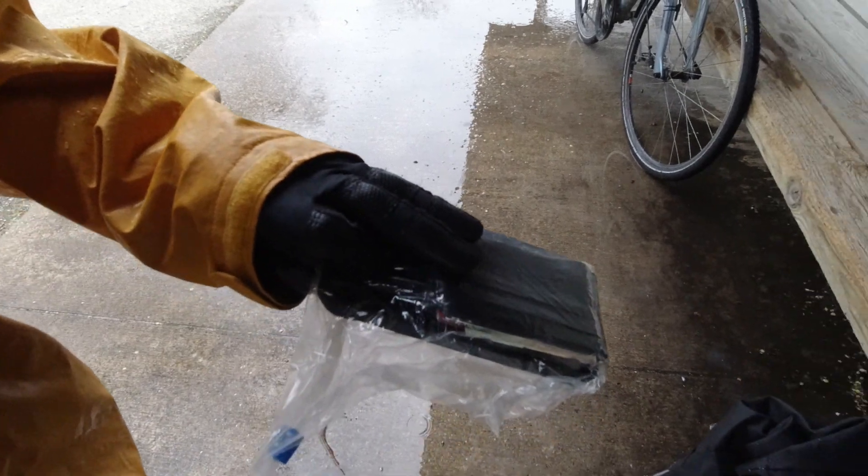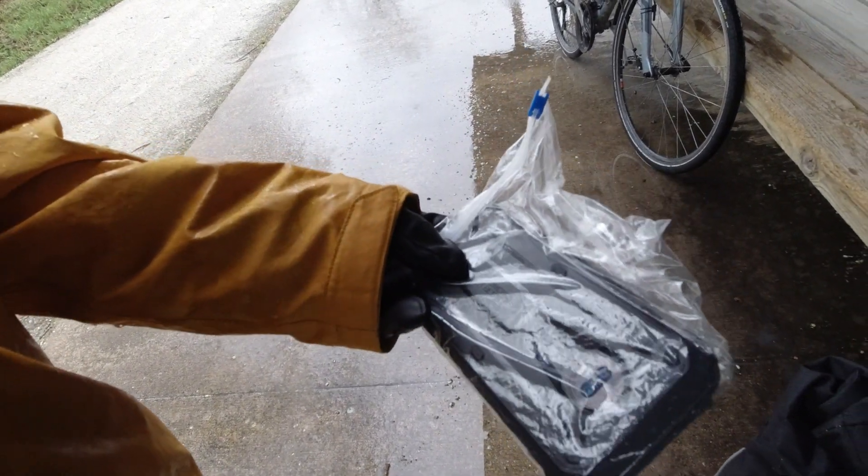I'm a real big fan of Eddie Bauer's stuff. I get their guide series pants — the shorts I'm wearing here. I really like them. They're kind of a cargo style — you can carry all sorts of stuff in your pockets. When we're biking in the rain, I use just a sandwich bag, a Ziploc, to keep my stuff dry. That works really well.